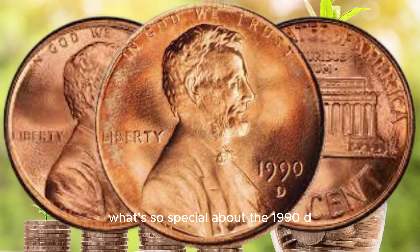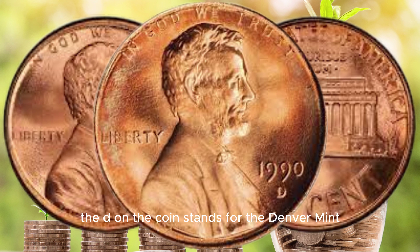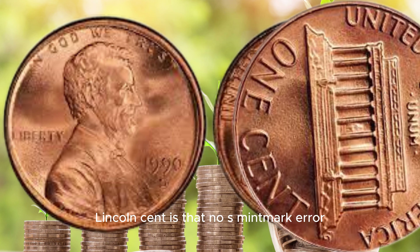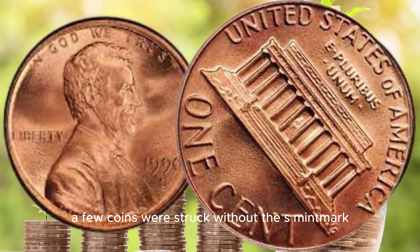Before we dive into the specifics of the 1990 D Lincoln cent, let's start with a bit of background. The 1990 D Lincoln cent is a common coin in many collections, but there's something about this particular year that makes it extraordinary. It all comes down to the minting process. The D on the coin stands for the Denver Mint, and they produced millions of these coins. However, in some rare cases, errors can occur during the minting process, creating a small number of coins that stand out from the rest.